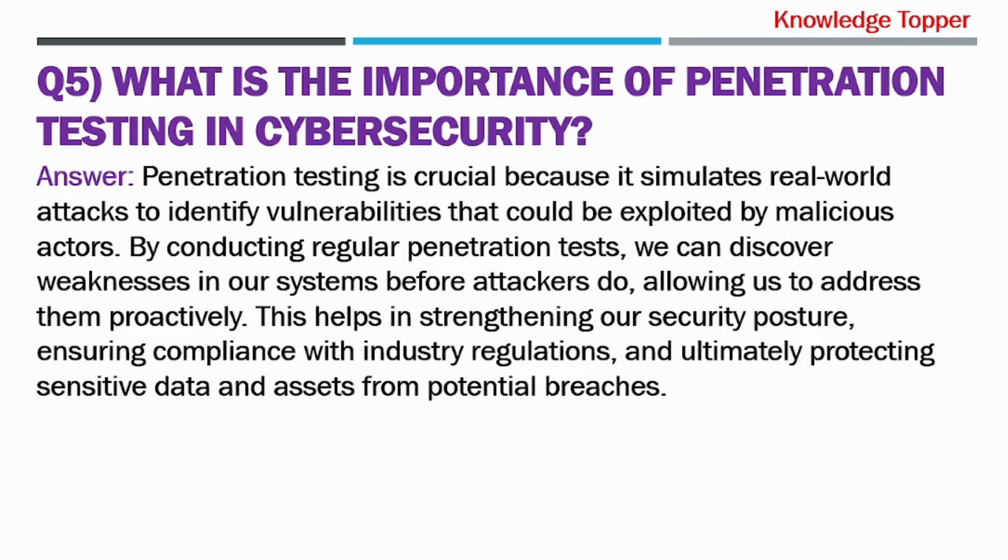There you have it — five most important cybersecurity job interview questions along with their sample answers. Always remember that practice makes perfect, so take these answers as a starting point and tailor them to your own experiences and skills. If you found this video helpful, don't forget to subscribe to the Knowledge Topper channel and give a thumbs up. You can also share it with anyone you think could benefit. Leave a comment below if you have any questions or suggestions for future topics. Thank you so much for joining me today — I'll see you in the next video. Until then, keep striving for professional success. Have a good day.